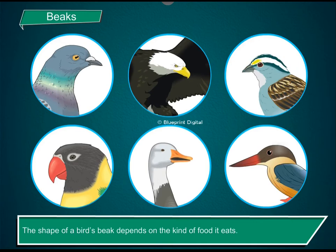The shape of a bird's beak depends on the kind of food it eats.